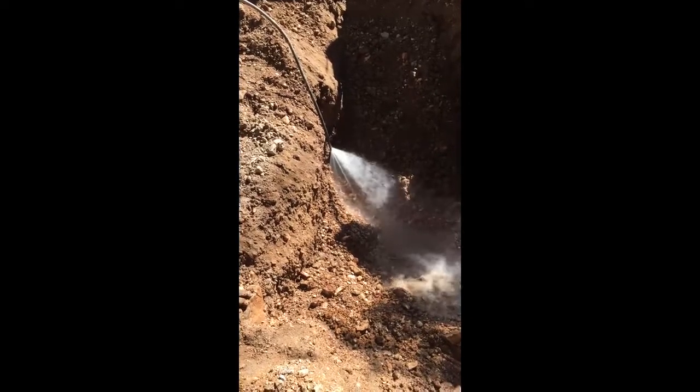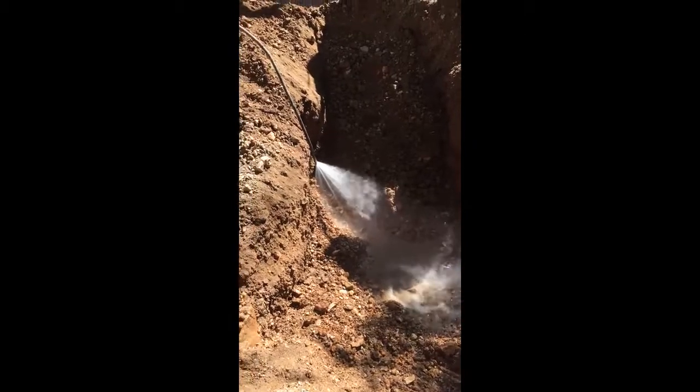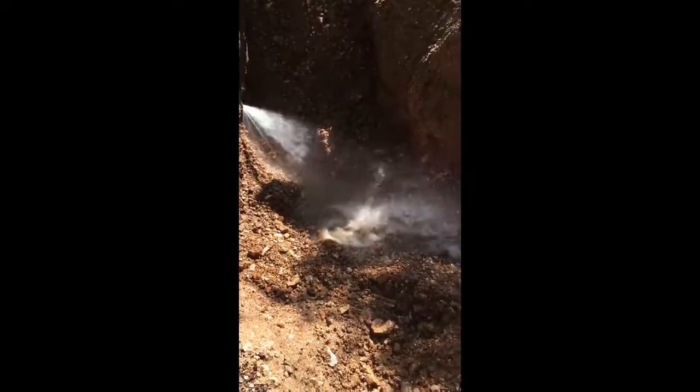Guys, we found our leak. I want to point out that there's no pump being used at all right now, and that's what we're estimating at about 32 gallons a minute. If you look, it's going right into the ground — it's not even coming up, it's not even filling the hole up. It's been running about 10 to 15 minutes now with it wide open like that, and it's just going right down into the ground.